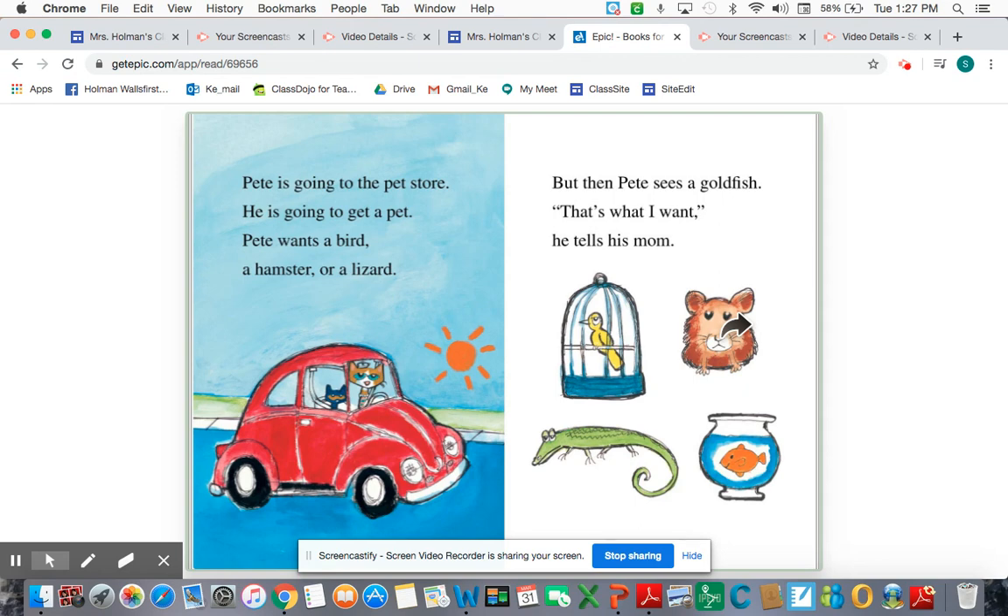But then Pete sees a goldfish. "That's what I want," he tells his mom. So Pete said he wanted a goldfish. Now I'm going to use my thinking voice about some things he might need to have a goldfish at home — of course, he's going to need an aquarium, water, and maybe fish food.